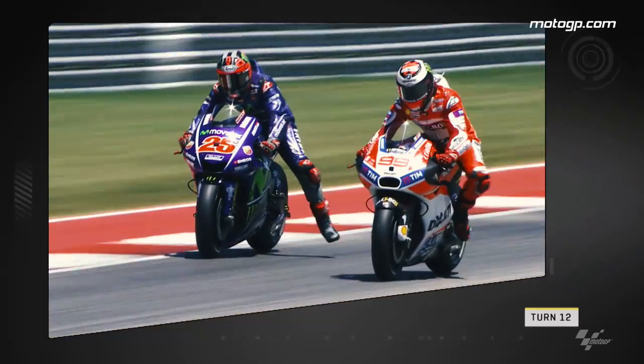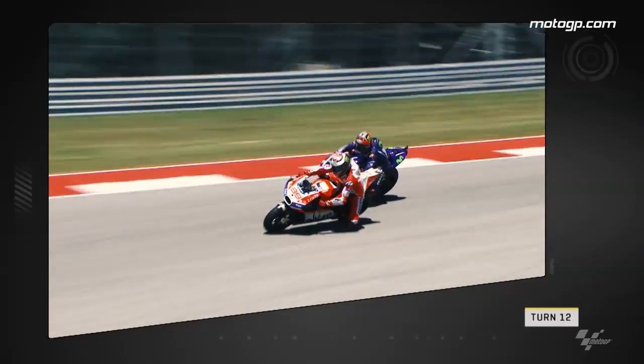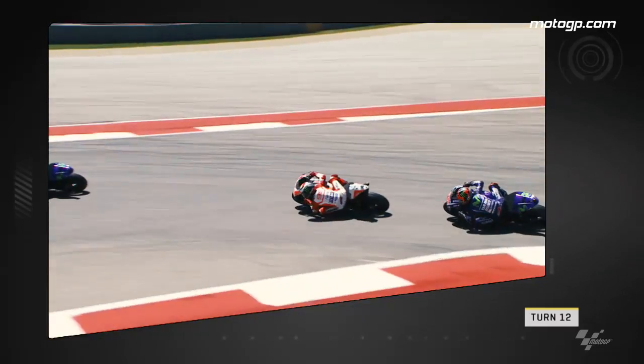First up, we look at Jorge Lorenzo passing Maverick Vinales on the opening lap. The Ducati goes late on the brakes and pulls a textbook move up the inside into Turn 12.